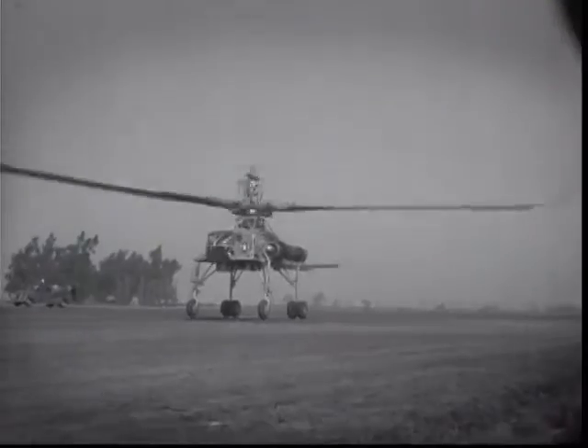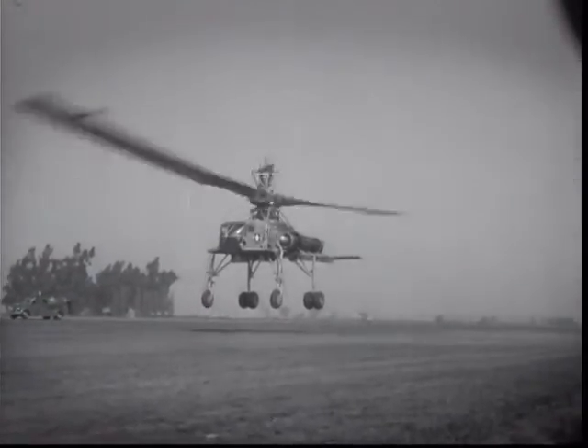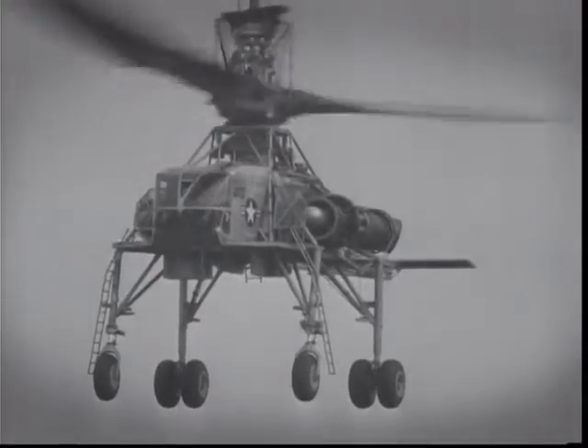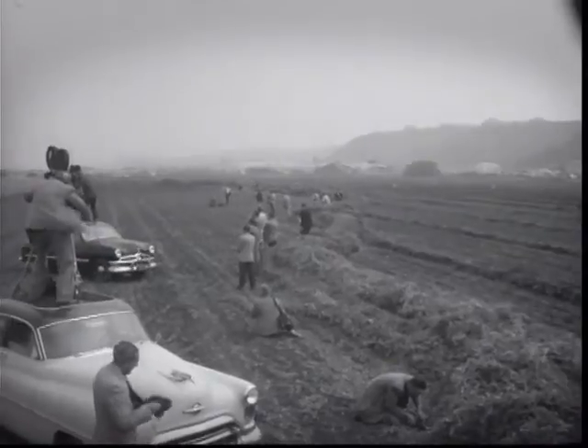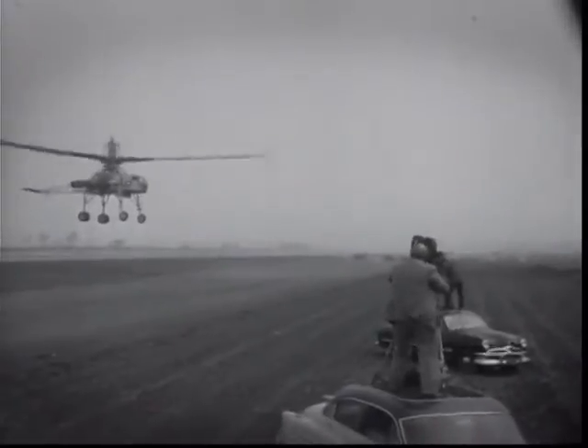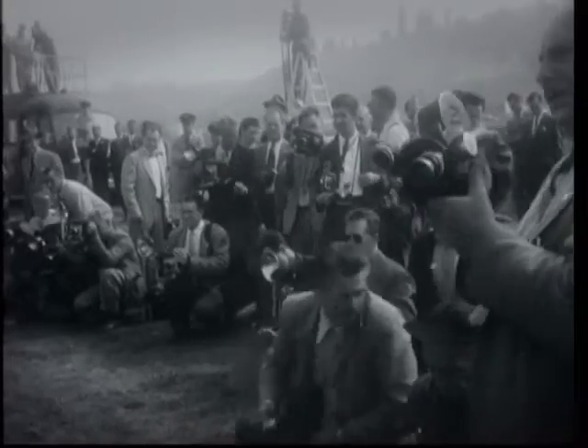Assembled from various spare parts from other aircraft, the XH-17 was a heavy lift rotorcraft designed to lift loads in excess of 15 metric tons. In flight, the rotors were designed to spin at a sedate 88 RPM. Since the rotor was driven at the tips rather than the hub, little torque compensation was required.